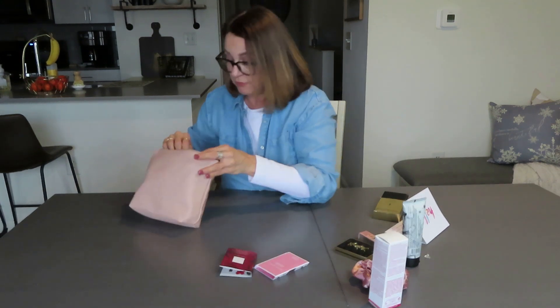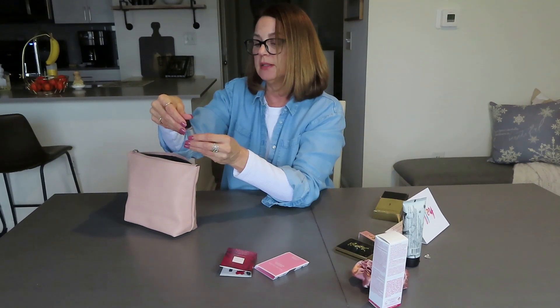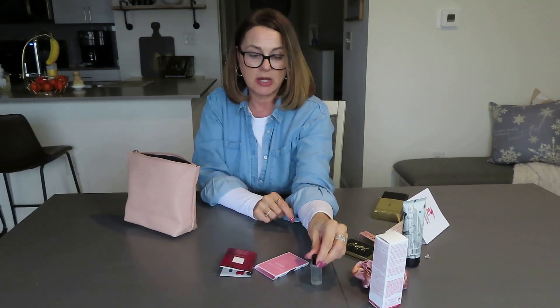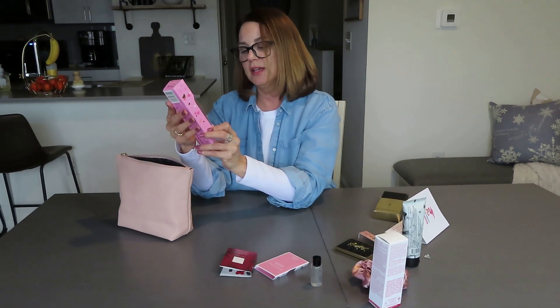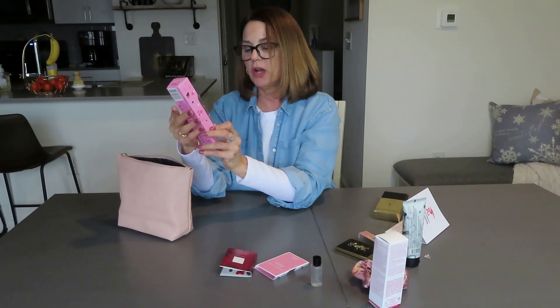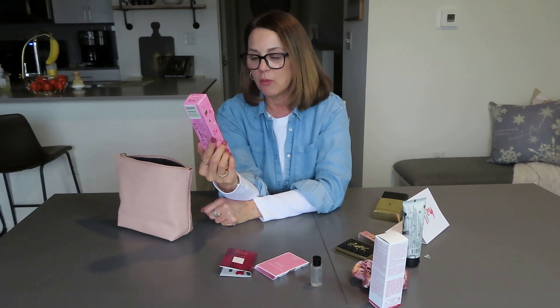Here we have Chanel Le Gel anti-pollution cleansing gel by Chanel — I'll put that right in my shower. And then — aww — chocolates! Strawberries and cream white chocolate truffles. I love chocolate, Krista. This is going to be very enjoyable. I would take one right now and eat it, but I haven't had breakfast yet, so I think I should wait. This is going to be a great afternoon snack.